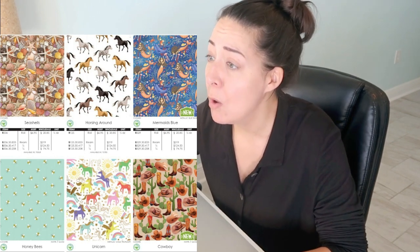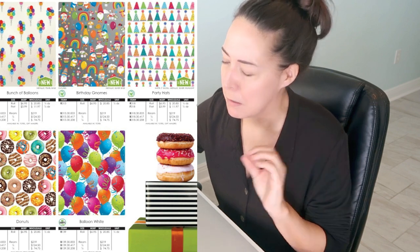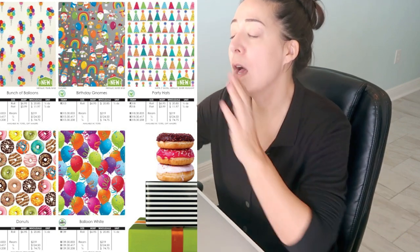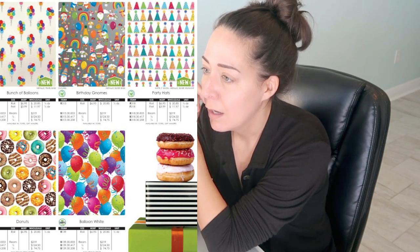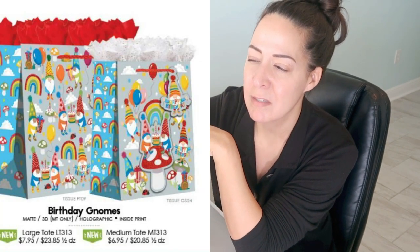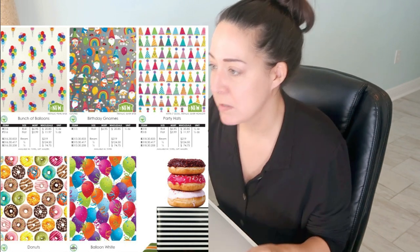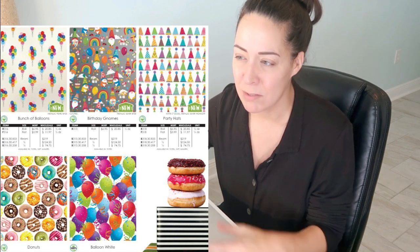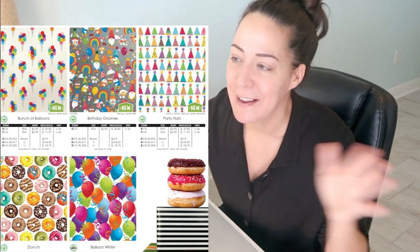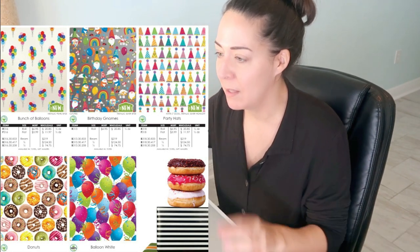Birthday gnomes — so cute! I would have for sure ordered that, but it says happy birthday on it. So close — because happy birthday is just on a little sign, but I'm sure it'd be more on a bigger print. I would have ordered this in a heartbeat if they didn't have happy birthday. They could have gotten away without it because there are balloons and presents — it skews birthday, but then they went and put happy birthday on it. They could have done away with that and made it universal for any party. Party hats — super cute, love the print. The color scheme is really nice with a gloss and highlights.